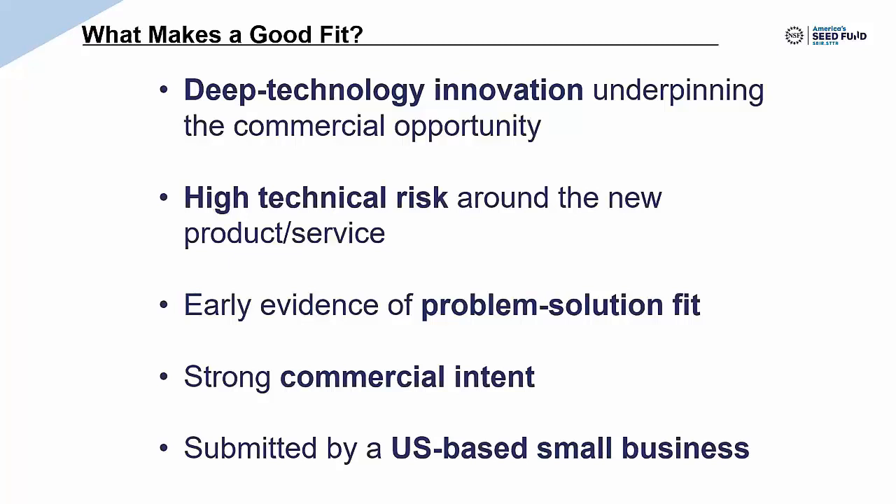The second thing we look for is high technical risk — meaning the product or service may simply not work. This doesn't have to do with the risk of your business model or customers; it's just about making the product work. A good way to think about technical risk: if another team versed in your area had the same idea, would they even have a hard time making it work, or would it be straightforward? If it would be straightforward for people who know the area, it may not have the level of risk we need. We're asking you to bring things on the frontier of possibility, and we understand many of our projects will therefore fail.